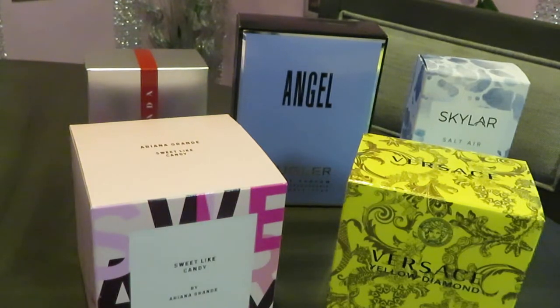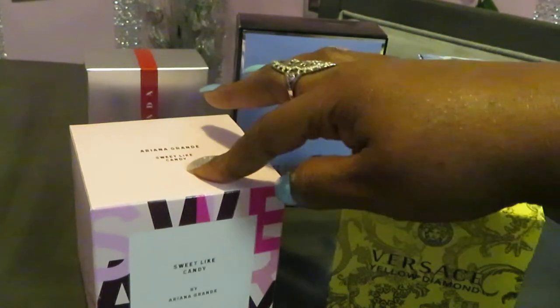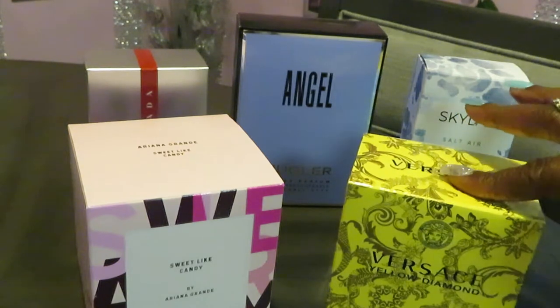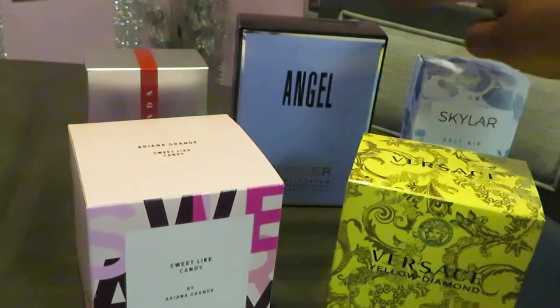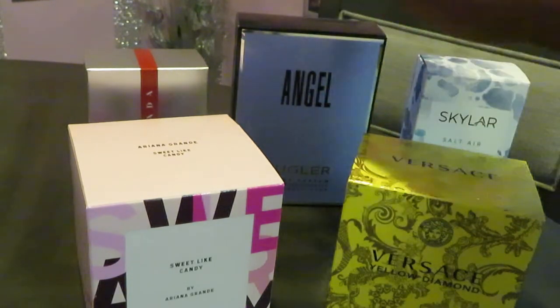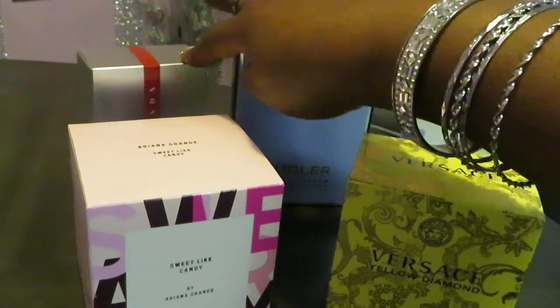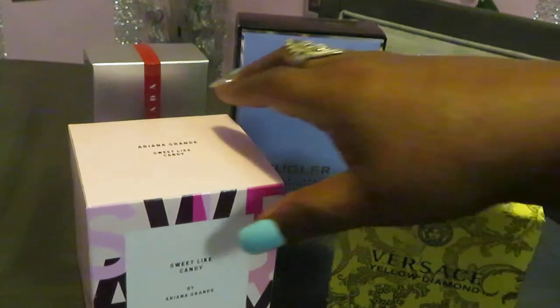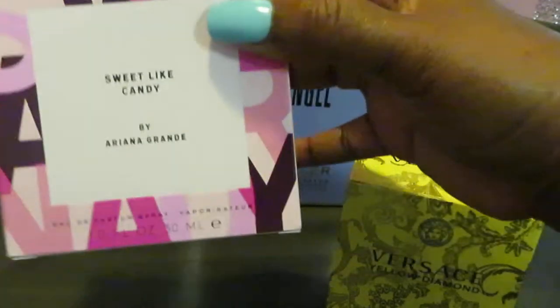Hey guys, it is Arika Misha, and I'm coming to you today with another one of my series on how to build your own perfume collection. Today we have the Ariana Grande Sweet Like Candy, the Versace Yellow Diamond, the Skylar Salt Air, the Angel by Mugler, and the Prada Luna Rosa in the back. Let's get into it!